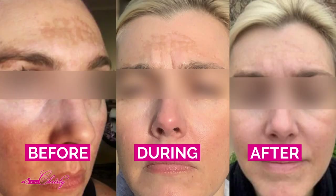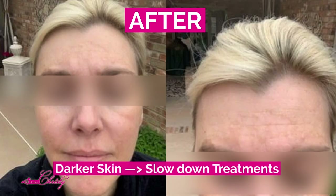In her case, she has light hair and light eyes, but she has the ability to tan. So when somebody has the ability to tan, you actually have to go slower.